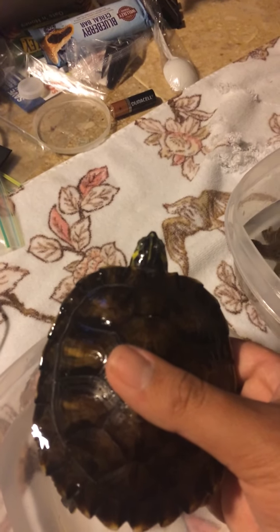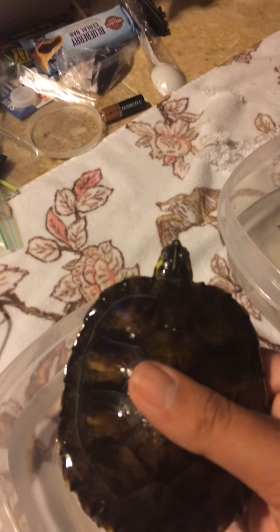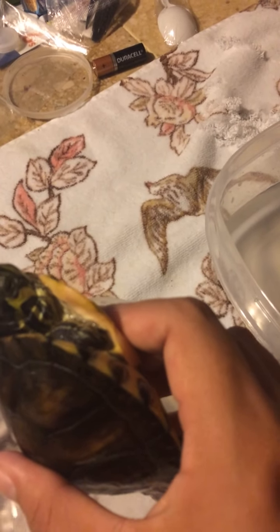This species is also known to be omnivorous so they eat plants, small fish, insects and frogs. Their long claws help them tear through prey with ease.